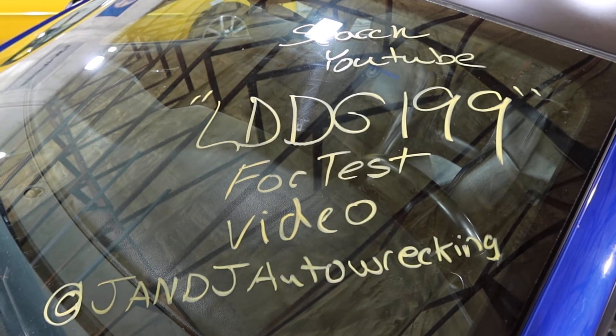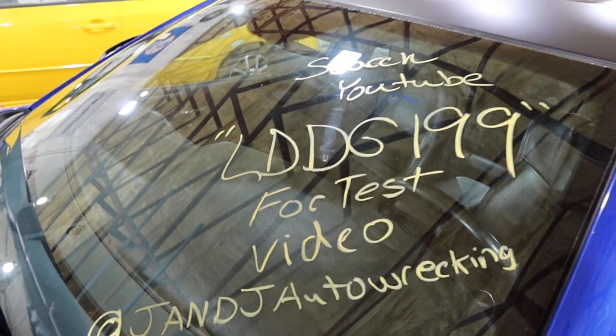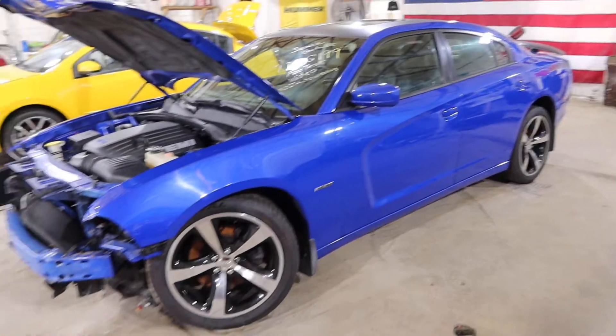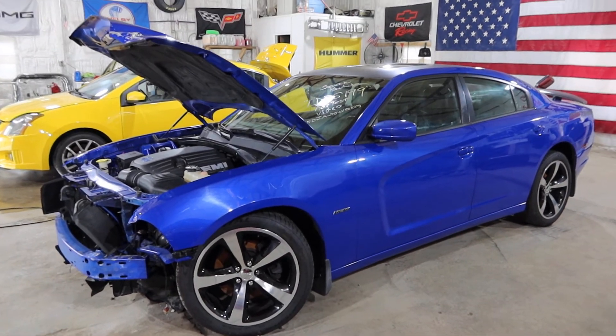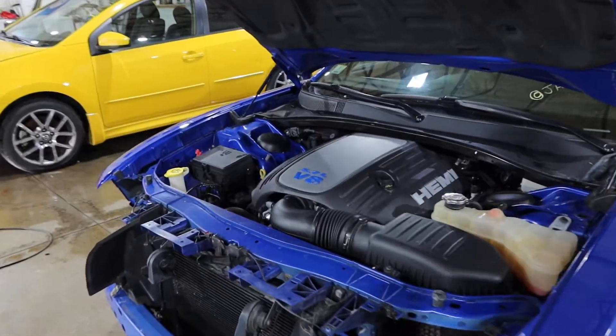Welcome to J&J's test video for LD DG199. This is a 2013 Dodge Charger RT Daytona in Daytona blue pearl with a black leather interior with suede or cloth down the middle.